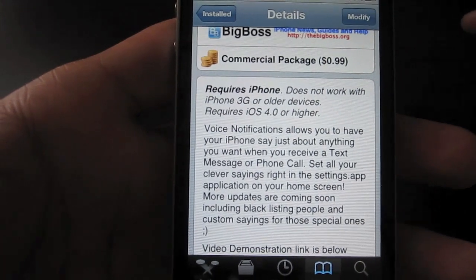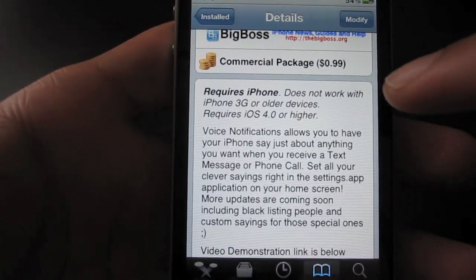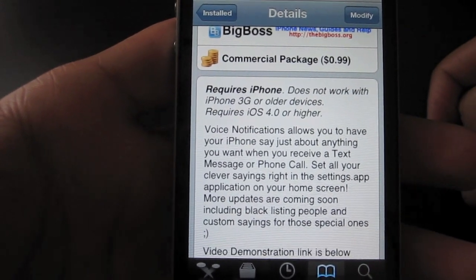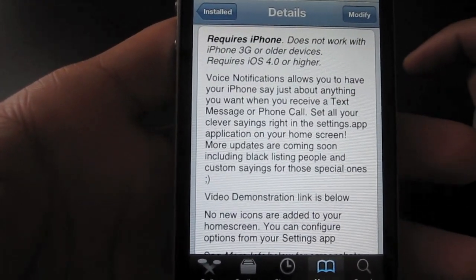One thing of note is that voice notifications does require a newer device. It does not work with the iPhone 3G or older devices, and it also requires iOS 4.0 or higher. So that's just a point of note for those looking to use voice notifications.